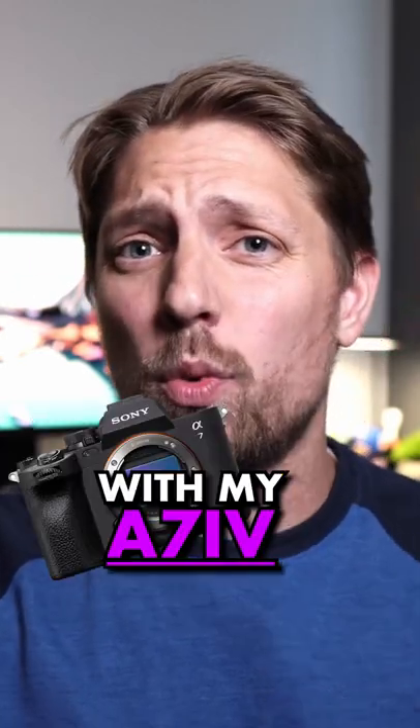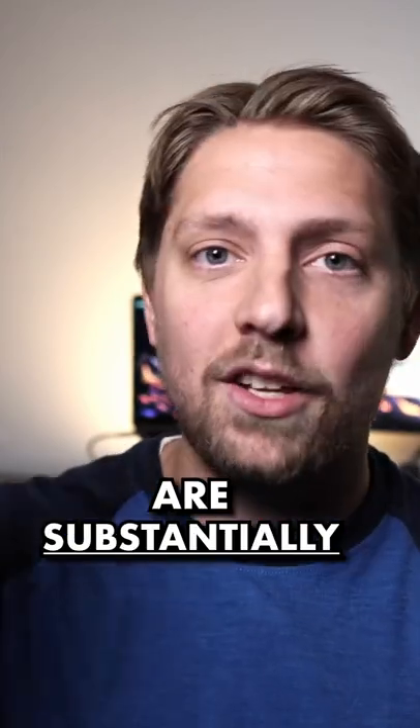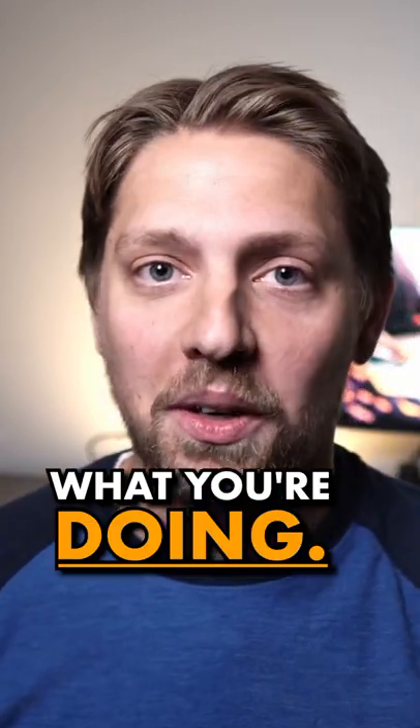Here's why I only use APS-C lenses with my A7 IV. Number one: cost. APS-C lenses are substantially cheaper than full-frame ones, and you can get the same quality video and photo from this kind of device as long as you know what you're doing.